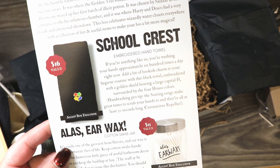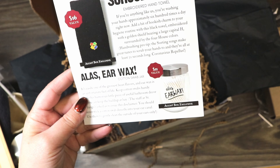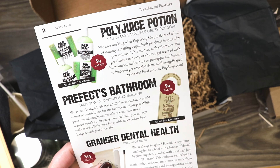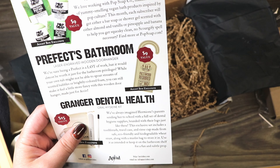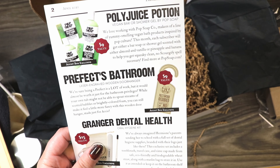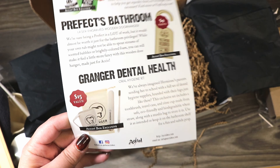The card notes: this box celebrates wizardry water closets with fun and useful items. We have the school crest towel valued at $16, the 'Alas Earwax' cotton swab jar valued at $11 — an Accio Box exclusive — and the Polyjuice Potion vegan bar or shower gel by Pop Soap. Each subscriber gets either a bar of soap or shower gel scented with either almond and vanilla or pineapple and banana. The Prefects bathroom laser-engraved wooden door hanger has a $9 value and is also an Accio Box exclusive.